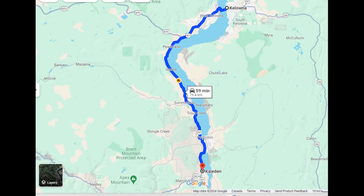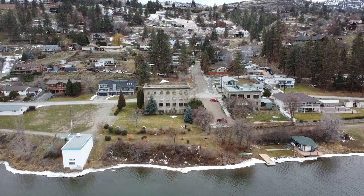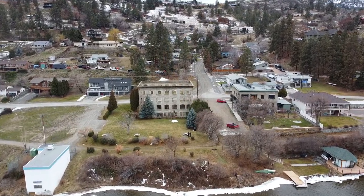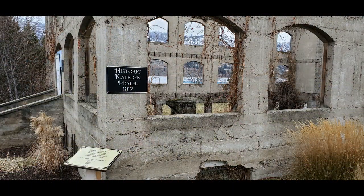Our latest exploration took us to the small town of Caledon BC, sitting on the shores of Skaha Lake, one hour from Kelowna BC. Here sits the historic Caledon Hotel, a hotel that was built in the early 1900s and has remained empty since World War I. Keep watching as we explore more of its neat history.